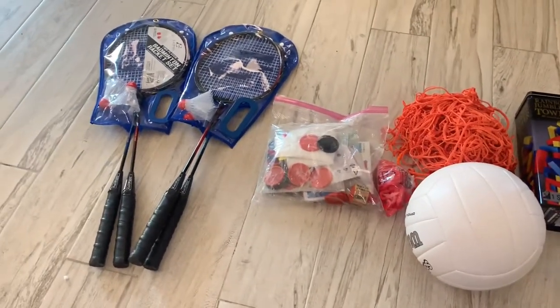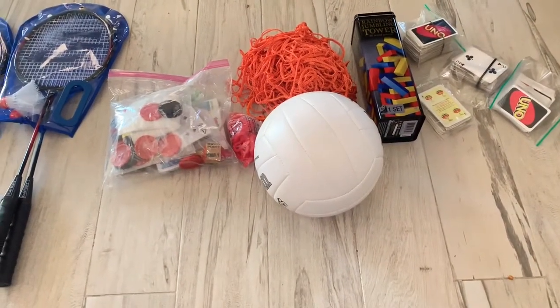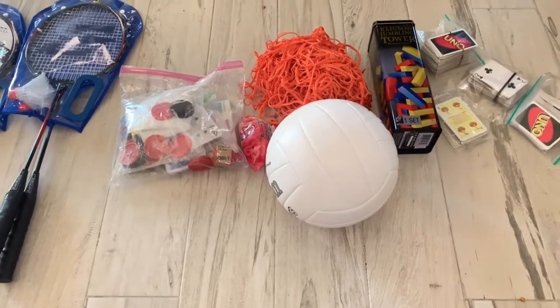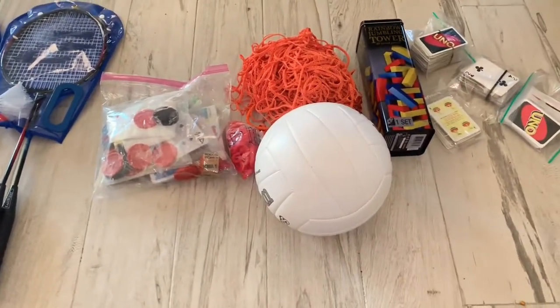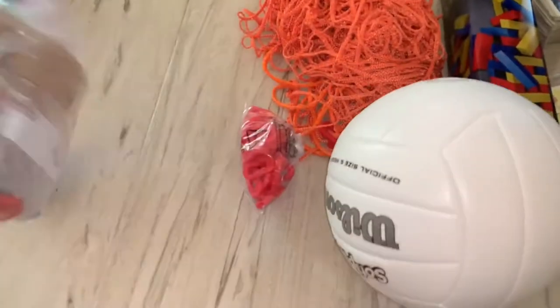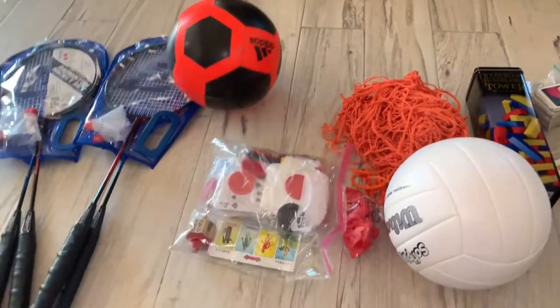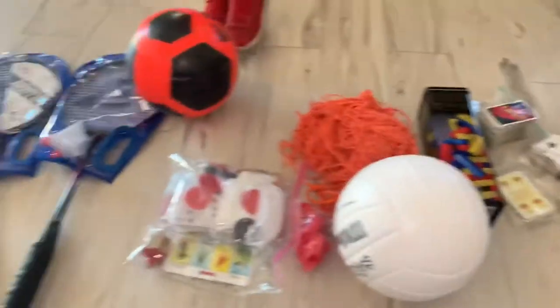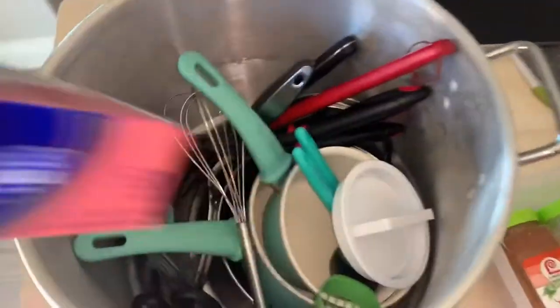For entertainment, you have to bring games! We'll be outdoors for four days so we need to have fun. We're taking a soccer ball, a volleyball, Jenga, card games, Lotería, checkers, and a rope for other games.